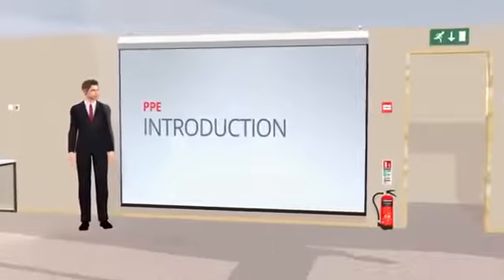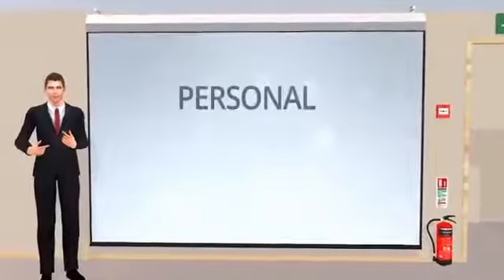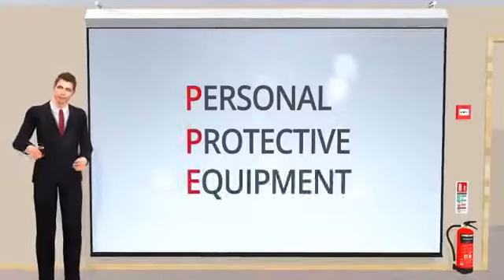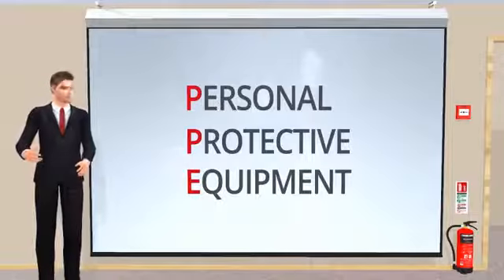Welcome to this section on personal protective equipment. What is personal protective equipment, or PPE? PPE is equipment that protects you against health or safety risks at work.